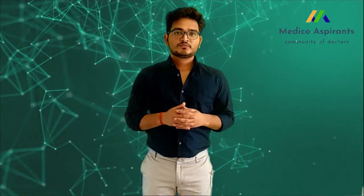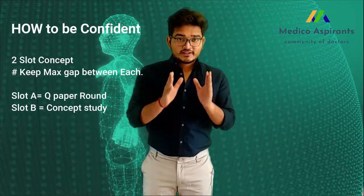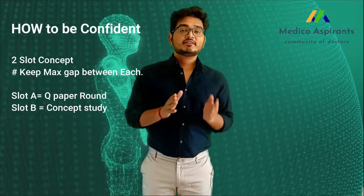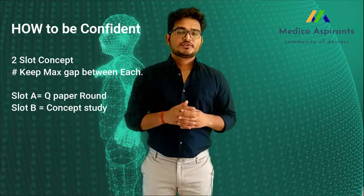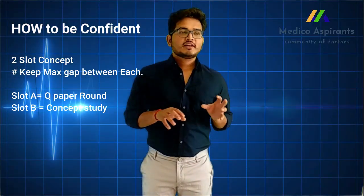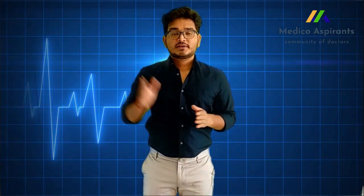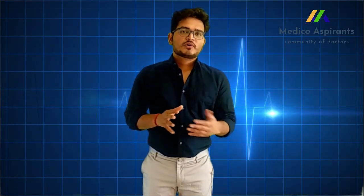For building confidence, I personally recommend following two study slots which are effective not only for KROK but for any exam. There should be a maximum gap between the two slots so that memory retention is maximized. In the first slot, follow a question paper round from maximum to minimum — everyone says 10 years of past papers are enough, and you should approach them from most recent to oldest.